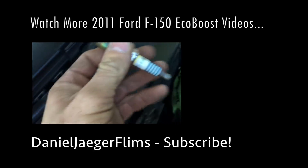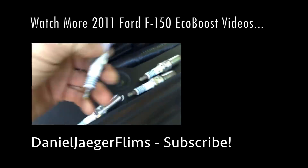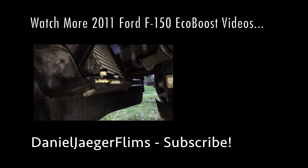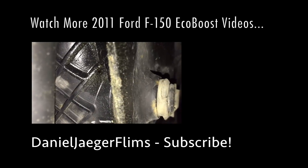If you enjoyed this video, give it a thumbs up and I'll see you guys next time.